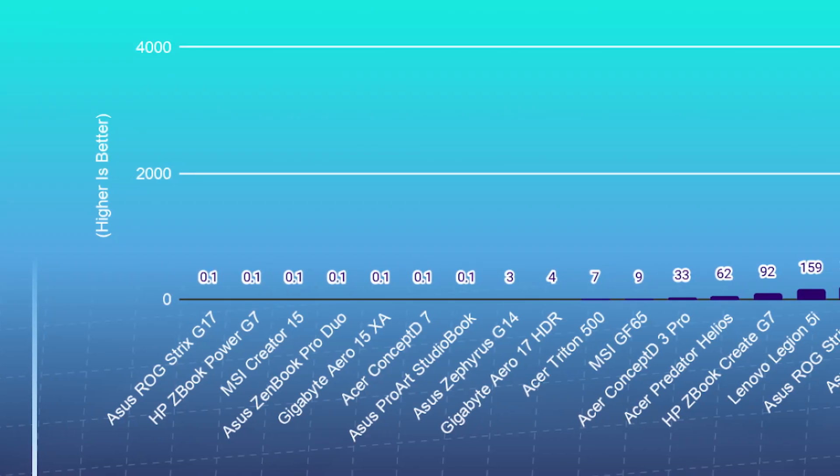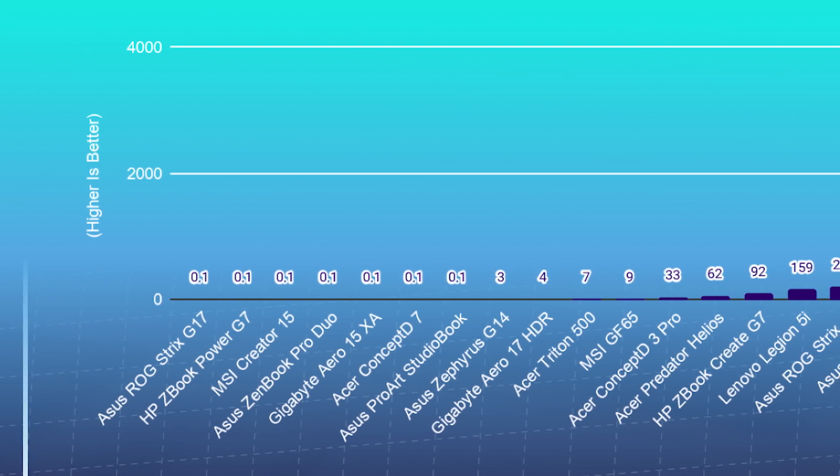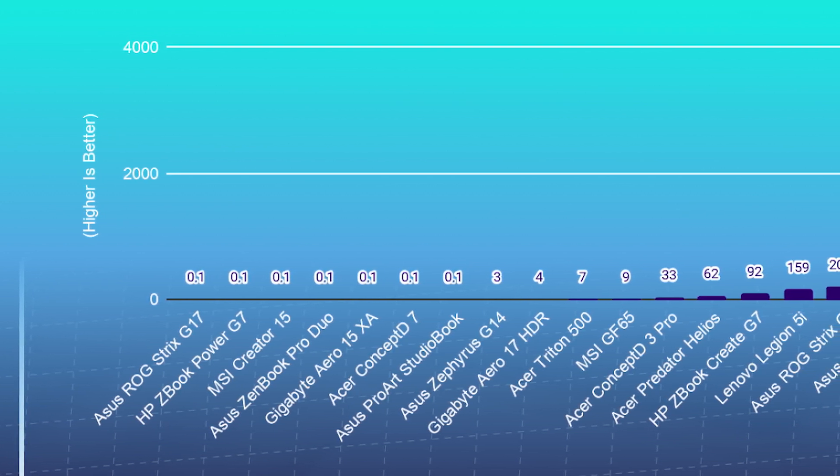Right off the bat, the Strix G17 carrying the i7-10750H with six cores and 12 threads and the Nvidia GeForce RTX 2070 with eight gigs of GDDR6 VRAM — that one's topping the charts.